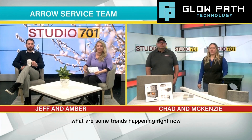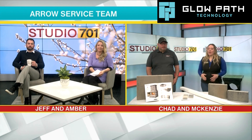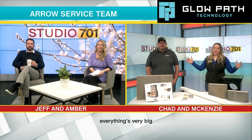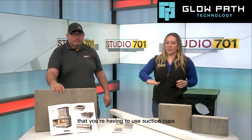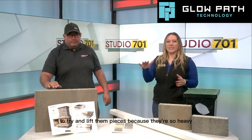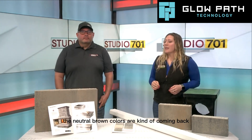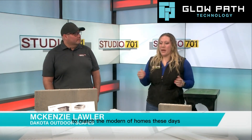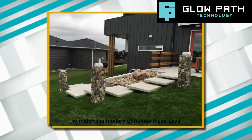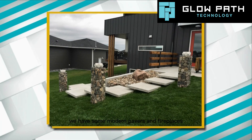What are some trends happening right now for landscaping in 2022? I would say all the new products that have come out. Everything's very big — we've got two-foot by three-foot pavers that you're having to use suction cups to lift because they're so heavy. The neutral brown colors are kind of coming back. There's still a lot of grays to match the modern homes these days, and we have some modern pavers and fireplaces.